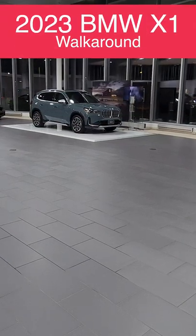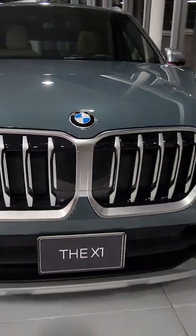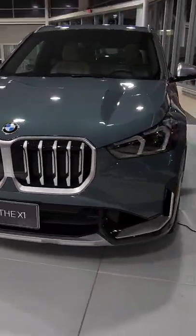Hey, everyone. It's Andre from Bumper Media, and look what we have here today. This is the all-new BMW X1. Let's see what's different.